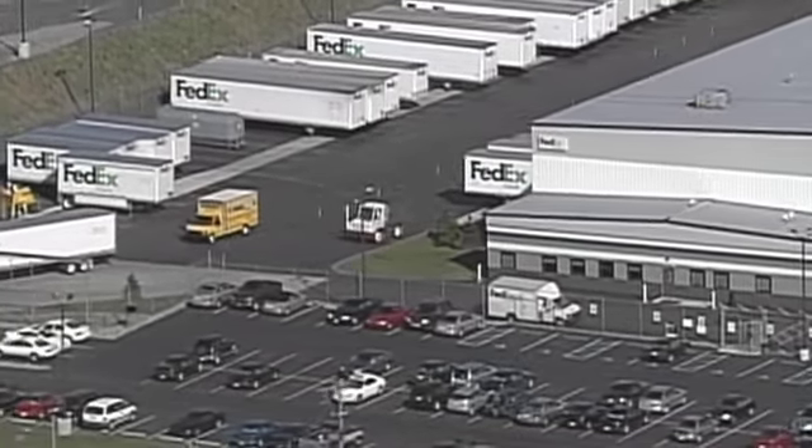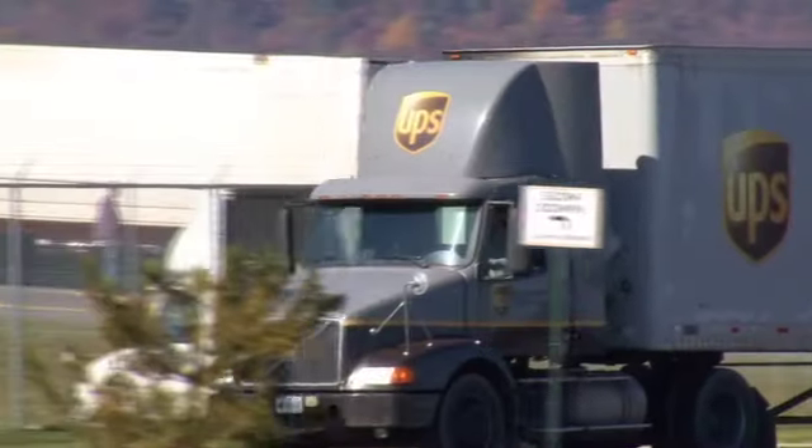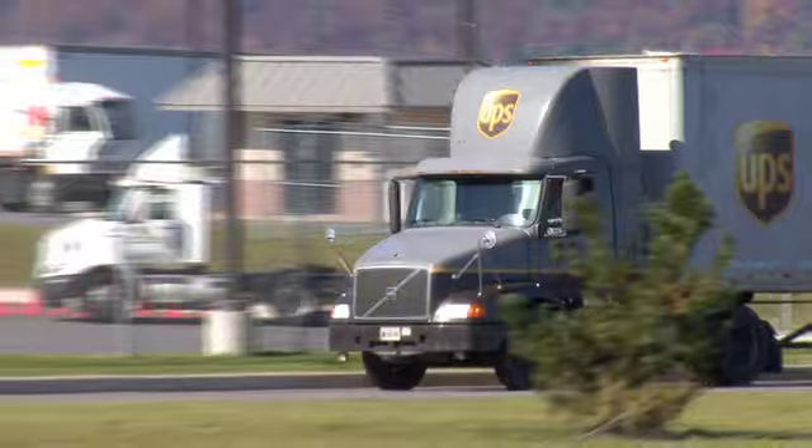The park's exceptional transportation infrastructure is enhanced by the close proximity of several major overnight delivery firms. FedEx Ground has a major distribution center inside Center Point. UPS and FedEx Express are in adjacent business parks.